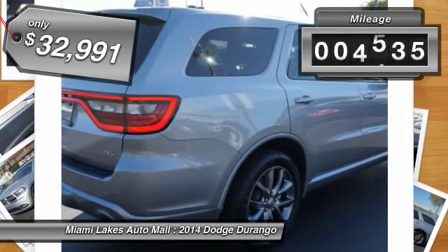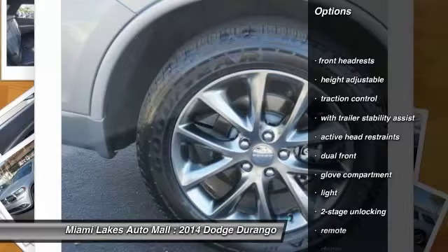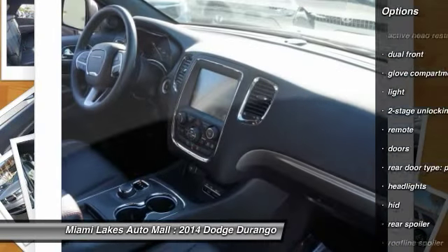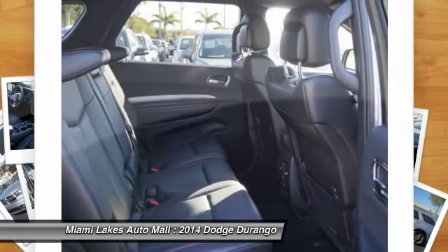This vehicle has less than 6,000 miles. Here are some of this vehicle's great options: third row seat, stability control, traction control, remote engine start, HomeLink garage door opener, power steering, cruise control, Bluetooth, keyless entry, and anti-theft security system.